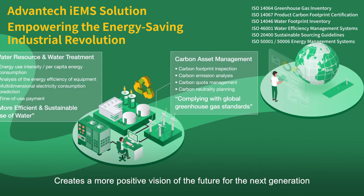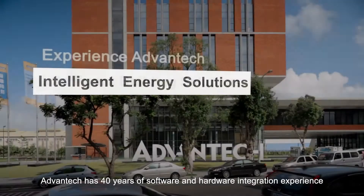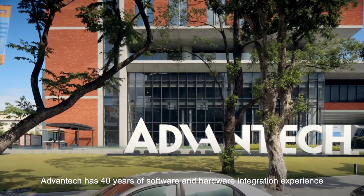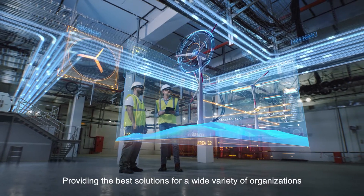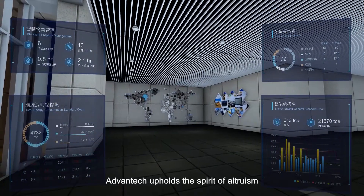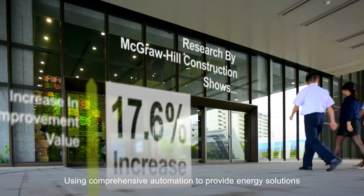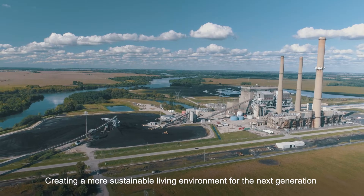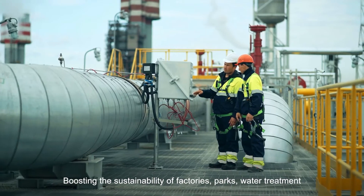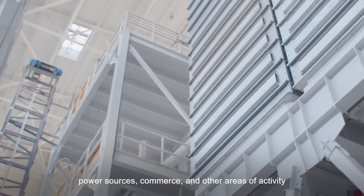Advantec has 40 years of software and hardware integration experience, providing the best solutions for a wide variety of organizations. Advantec upholds the spirit of altruism, using comprehensive automation to provide energy solutions, creating a more sustainable living environment for the next generation.